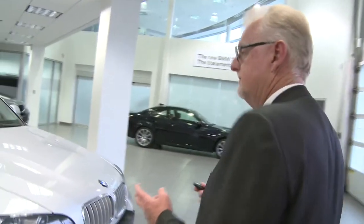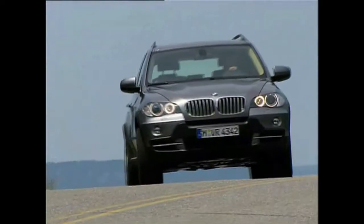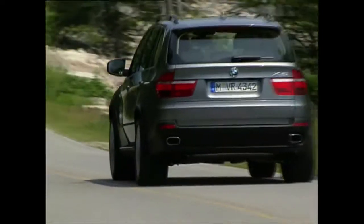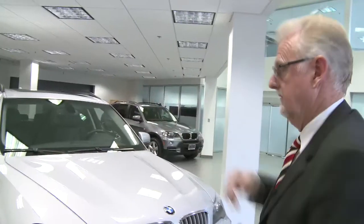The defining difference on any BMW compared to any other car on the market today is a 50-50 weight distribution. Every BMW is built for that perfect weight distribution. Some of them are 52-48, but in most cases they're all 50-50 — that means 50% of the unsprung weight over the front wheels and 50% of the unsprung weight over the rear wheels.